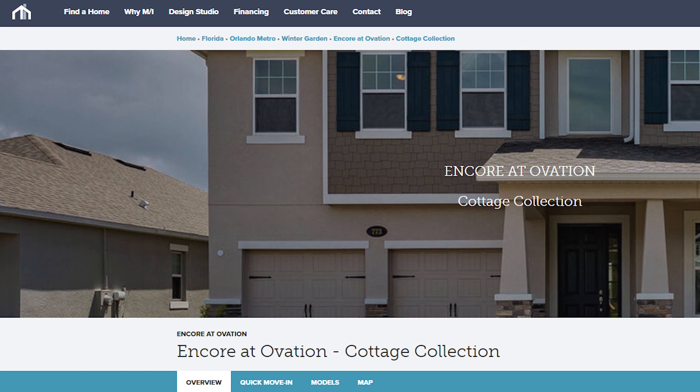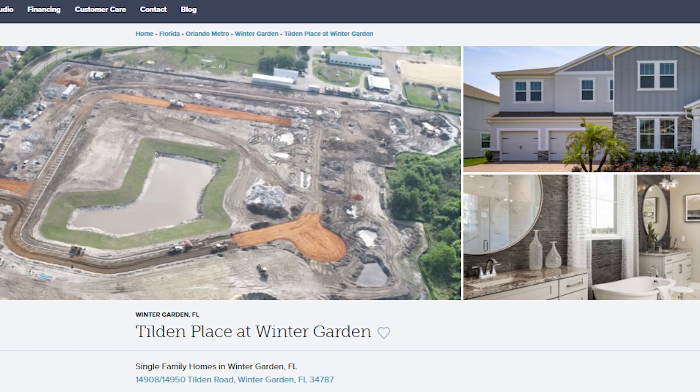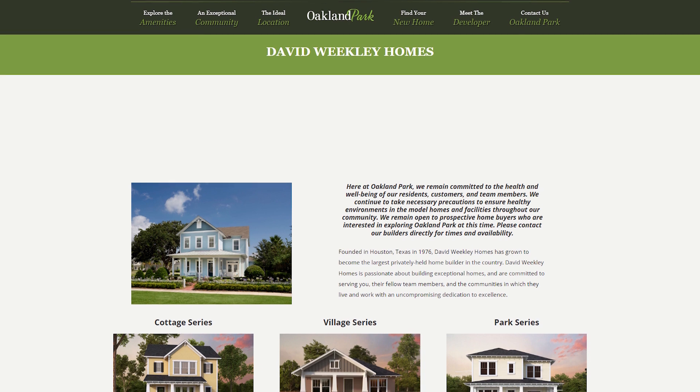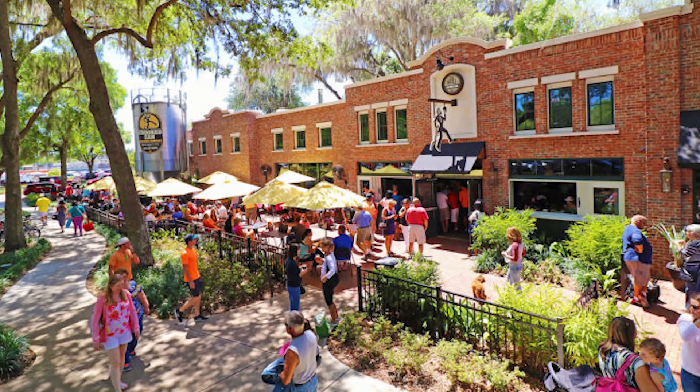Inventory in Winter Garden has gotten really tough. Communities still with availability include MI Homes on Corridor and their brand new Tilden Place, which is just breaking ground. Dream Finders' Hamlin location is mostly sold out with only townhomes left. One of my favorites is David Weekley's Oakland Park — a beautiful porch-front community with a bike path that goes right into historic downtown Winter Garden, and there are also some custom builders in Oakland Park.